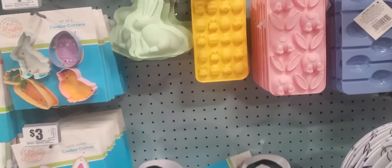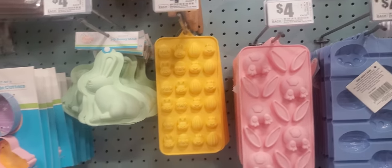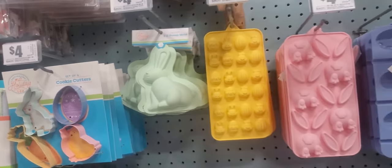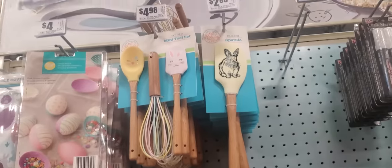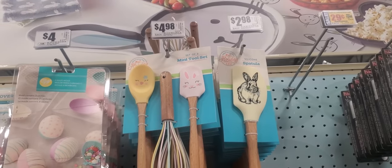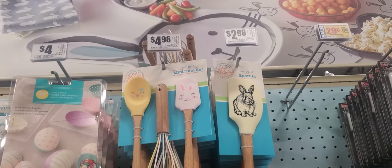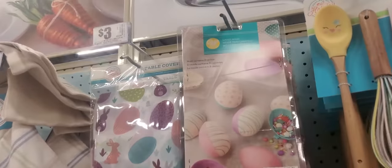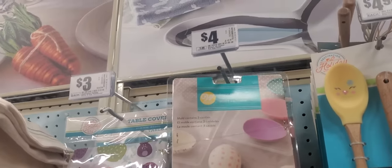And the ice cube trays — they're $4. This is a bunny mold, $4. They got the utensil — the spatula, mini tool set. The spatula by itself is $2.98, the set of three is $4.98. And then they have this — candy mold, $4.